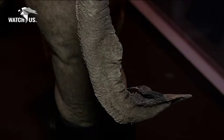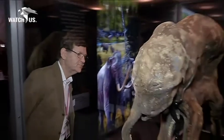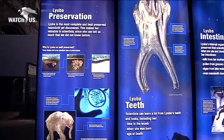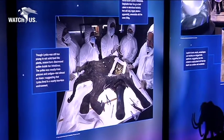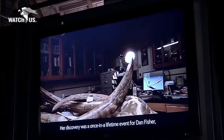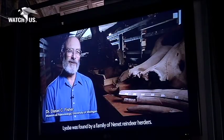During the autopsy of Lyuba, they were able to recover remains of her mother's milk in her stomach, and through sectioning of her teeth and microscopic examination, we've learned that she was exactly 35 days old when she died because you can count daily growth lines. You can look at her teeth and see that she was not using them yet. However, in the gut there was also some plant remains, so we think this means that she was eating her mother's dung in order to get the bacteria that she would have needed to digest her plant food had she lived to grow into an adult.